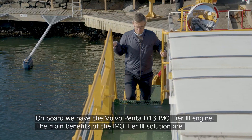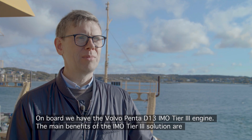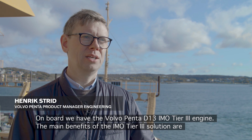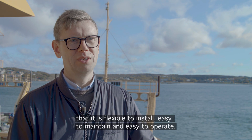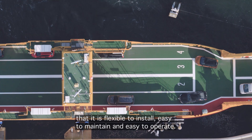On board we have the D13 iMoth D3 engine. The main benefits of the iMoth D3 solution are that it's flexible to install, it's easy to maintain, and it's easy to operate.